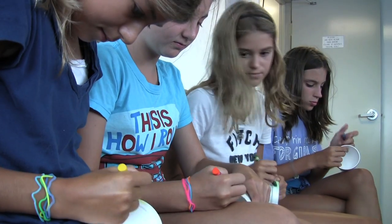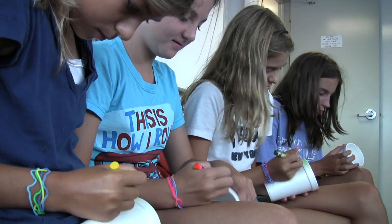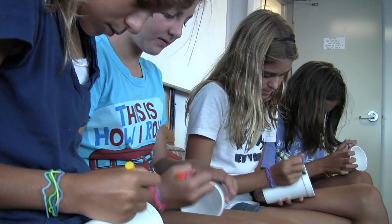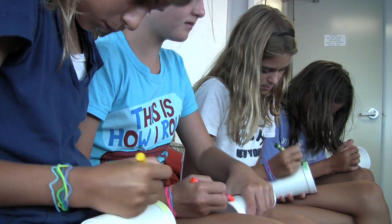Upstairs in the computer lab, some of the Bionauts are busy coloring in styrofoam cups for a unique experiment. We'll investigate the massive pressure found at the bottom of the ocean.